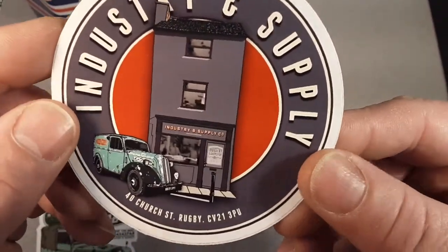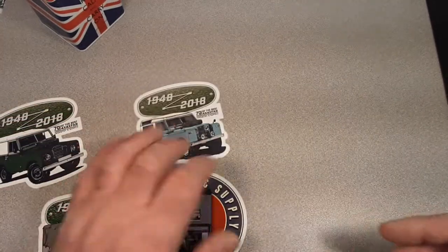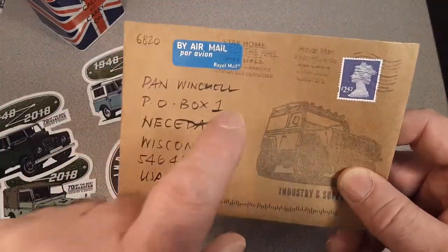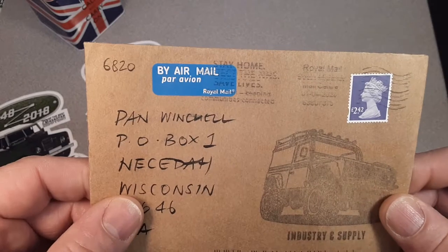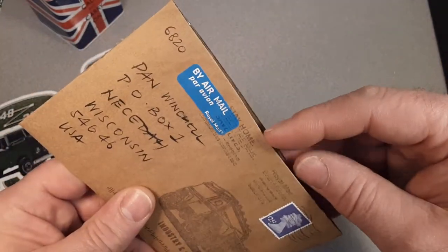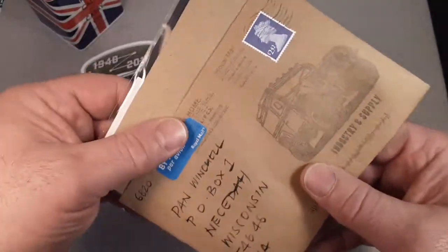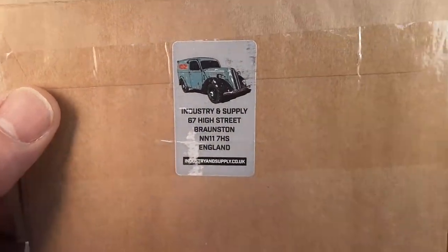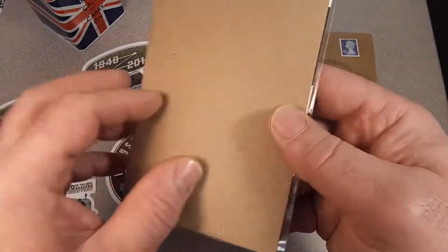This is kind of the look of his store there on Church Street. Neil's a pretty cool guy. If you're not a follower of his, go over to Facebook and type in Industry and Supply. He did a promotion — free sticker, just pay for postage — and I did that. He does a very nice job of packaging and sending stuff out, just a very class act.